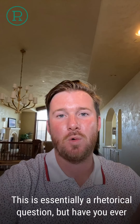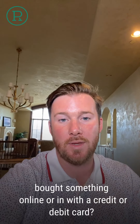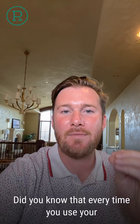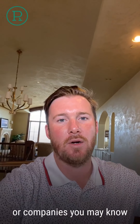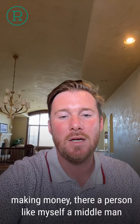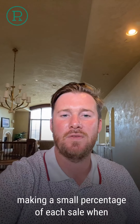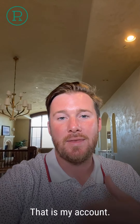This is essentially a rhetorical question, but have you ever bought something online or in store with a credit or a debit card? Obviously the answer is probably yes. But did you know that every time you use your card, besides the card brands making money or companies you may know the name of like Square making money, there's a person like myself that's essentially the middleman, making a small percentage of each sale when you shop at a business online or offline — that is my account.